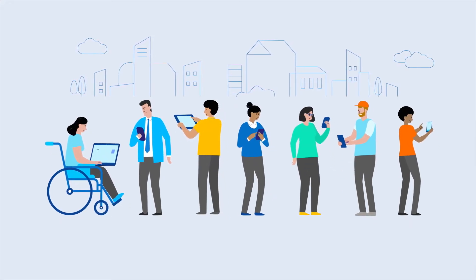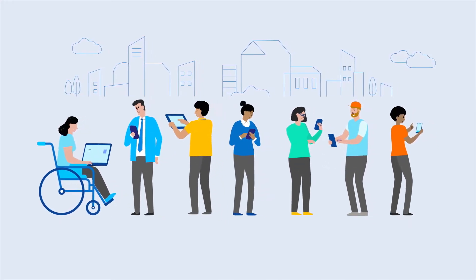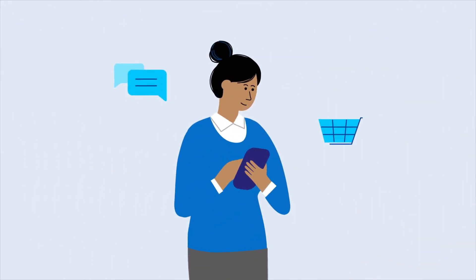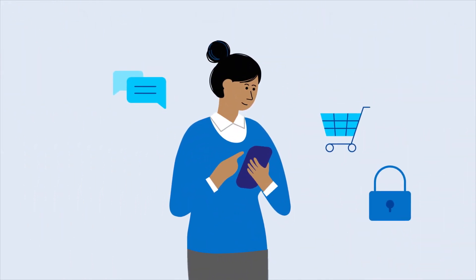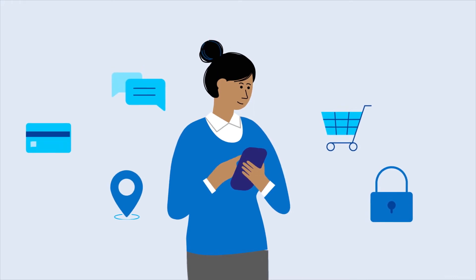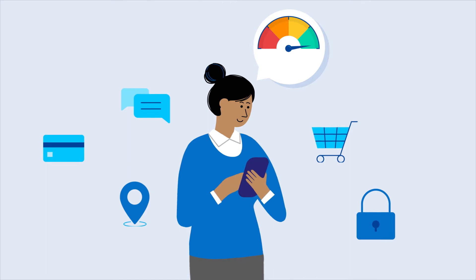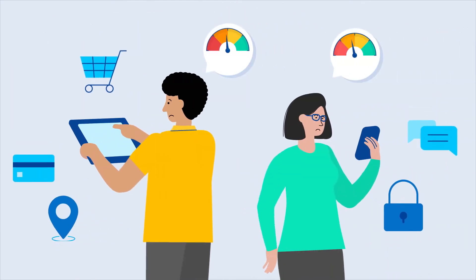No matter what industry you're in, chances are your business depends on delivering a great digital experience to your customers. That product experience is made up of features, both big and small, that influence how your app performs. Naturally, you want customers to react positively to those features, but it's a known fact that 80% of features go unnoticed.